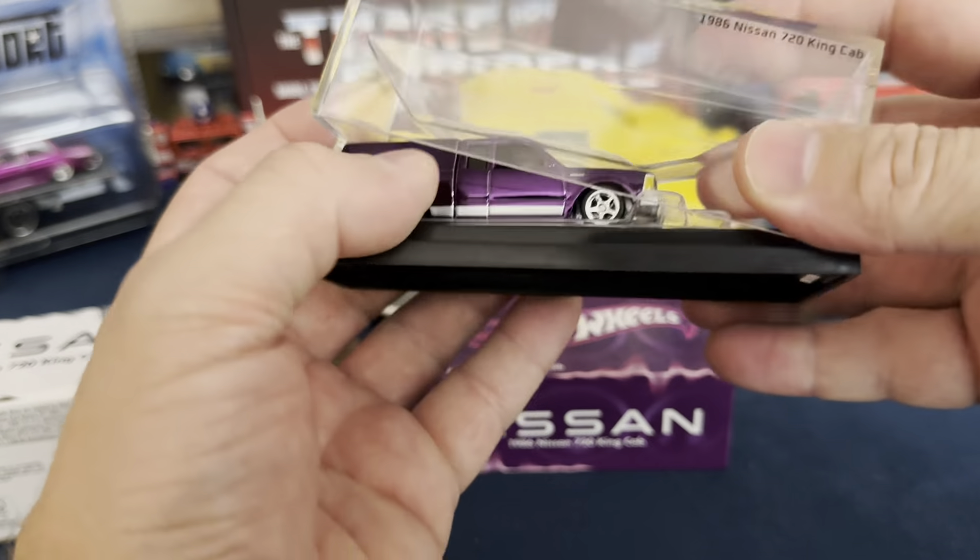This one is a true old-school mini truck. It's hard to see from behind the camera and my zoom didn't help much, but this is true old-school mini truck shenanigans right here. I remember seeing mini trucks with the beds doing all the craziness. This one is a 1986 Nissan 720 King Cab — just a really cool truck. It totally gives me all the old-school mini truck vibes.